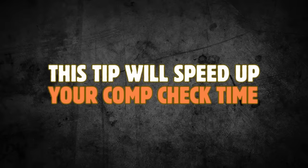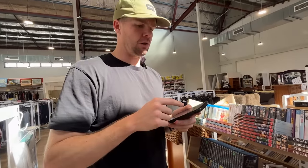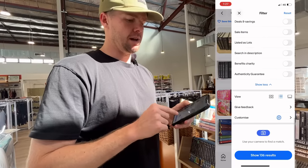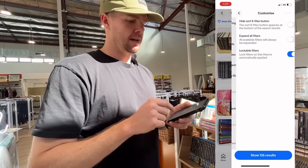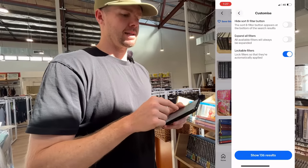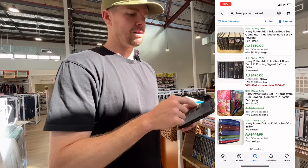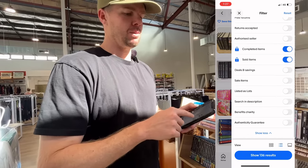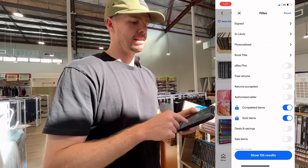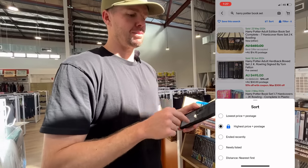When we're out thrifting, one way to get your comps checked a lot quicker is to lock out your filters. Click on filter, scroll all the way down, click on customize, and once you've clicked on customize there are three boxes. Select lockable filters, then hit show results. That locks out anything in the filtering that you want to select — we've got locked out sold and completed listings.